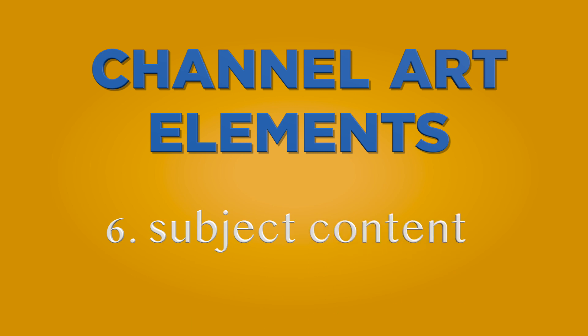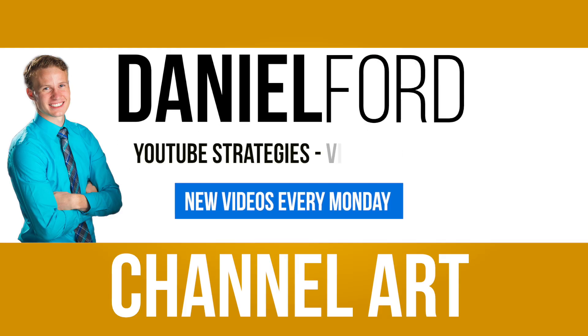What's your content about? State the content you are going to talk about in your videos. It's no use just having the name of your channel on your cover photo if your audience doesn't know the topics you are going to talk about.